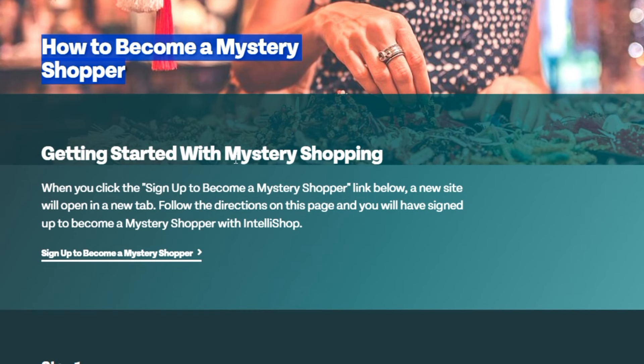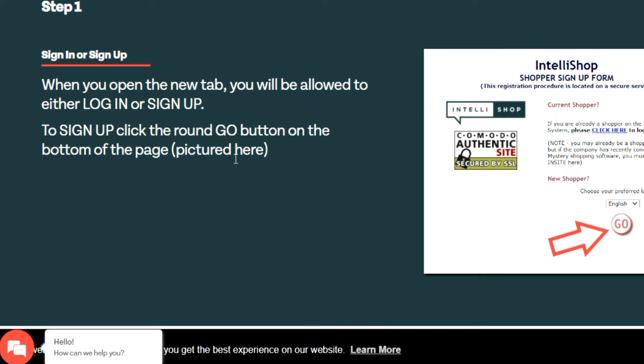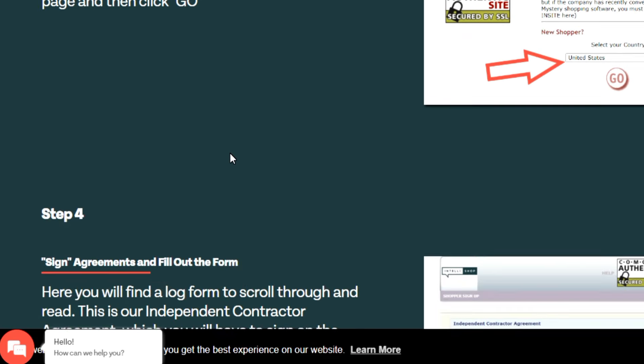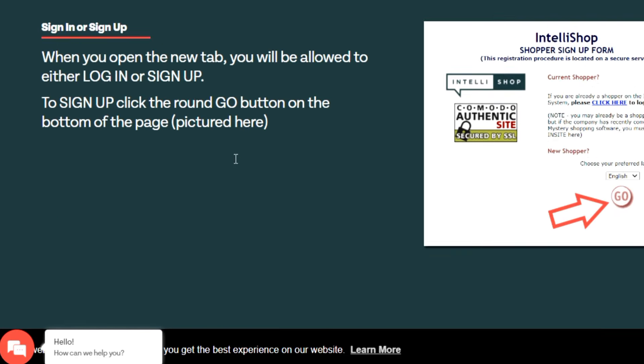To make this money using this method, the website we'll head over to is called IntelliShop. I'm going to open up this website — just go to Google, type IntelliShop, and click on the website. Once on this website, you're going to sign up to become a mystery shopper, because that's what this website is all about — being a mystery shopper.